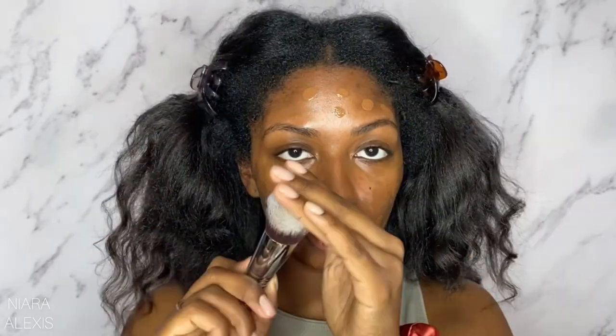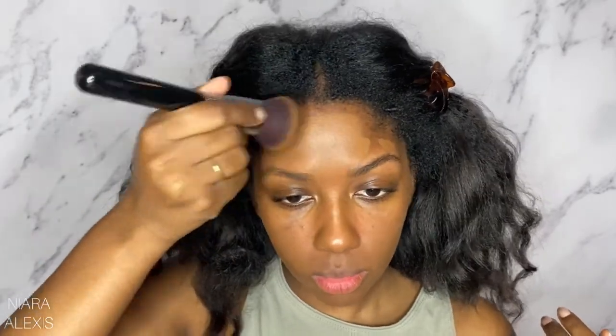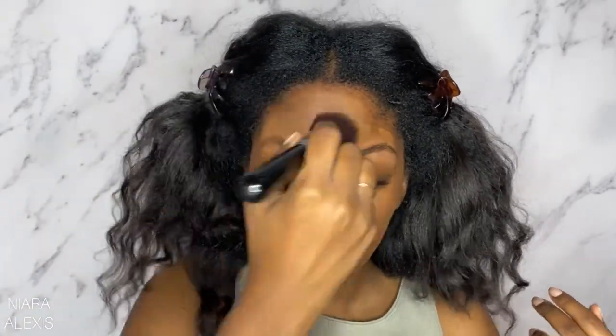I'm just color swatching this on my chin so you guys can see. I feel like I lucked out and got a really good color match — it matches my undertones perfectly. To apply this I'm using a flat buffing brush from Sigma; I feel like these types of duo-fiber brushes work really well with liquid foundation and blend it out really well.